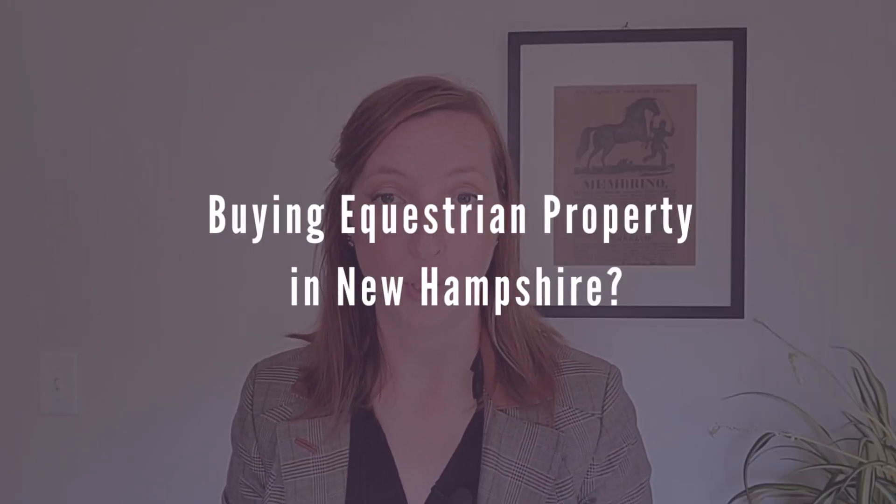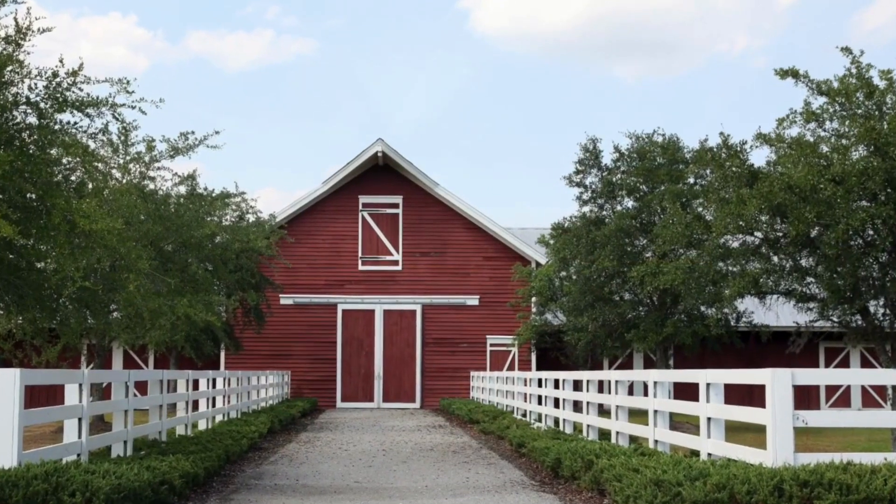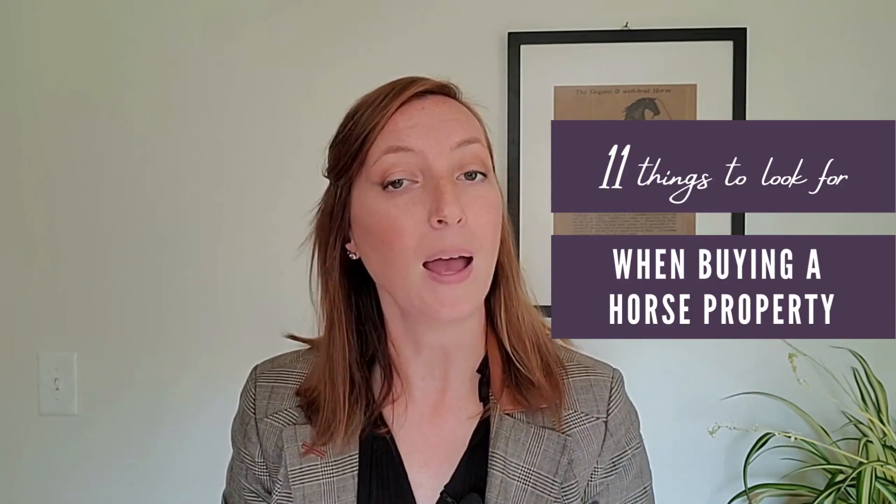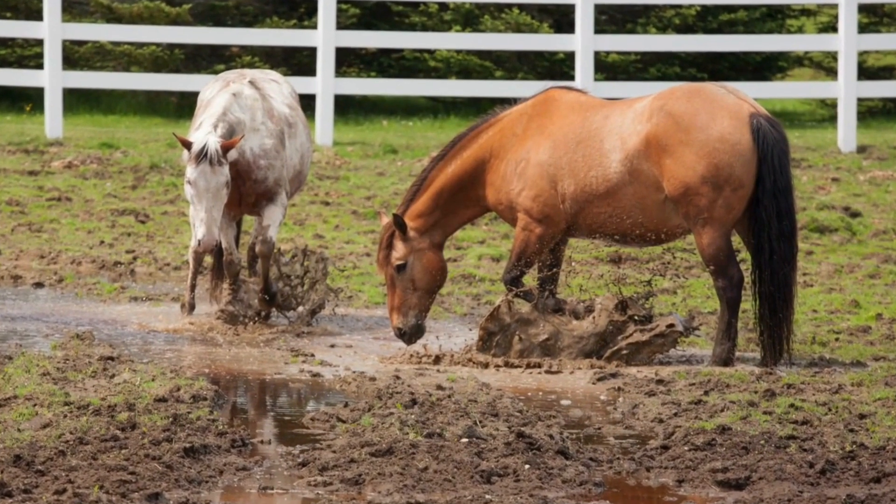There are a lot of variables to consider when it comes to buying an equestrian property in New Hampshire. If you're on the hunt for a new home for your horses but are feeling overwhelmed by all of the technical details that come with it, be sure to watch this video to learn 11 important things to look for when buying a horse property so that you don't wind up stuck in the mud, literally and figuratively. Stay tuned until the end to hear one important tip that's all too often forgotten about.